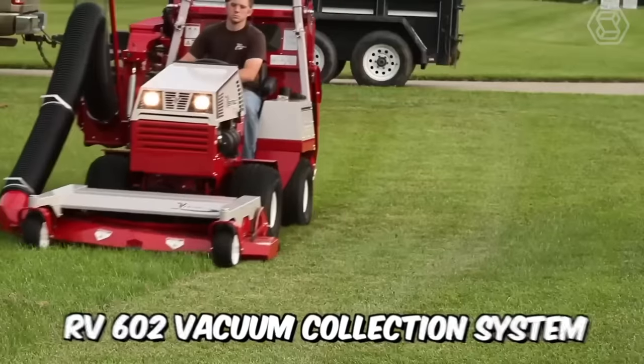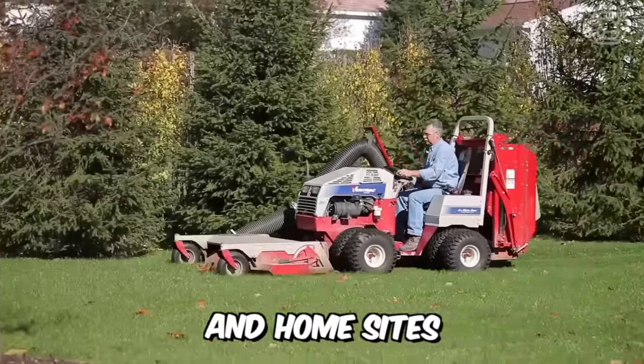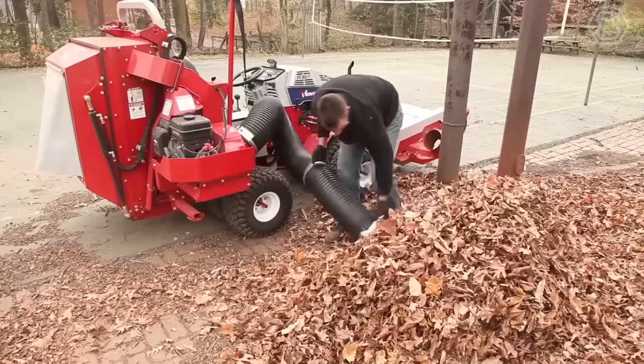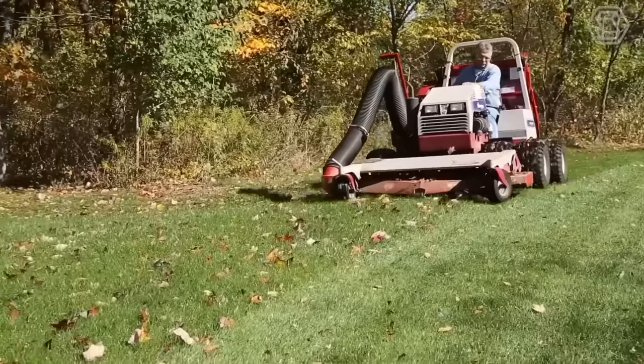Ventrac's new model RV-602 vacuum collection system is a professional's choice for all lawn care needs on commercial properties and home sites. Whether it's cleaning up fast-growing grass in the spring or cleaning up fall leaves covering your yard, the VAG system is the right choice for a quick job of taking care of your lawn.